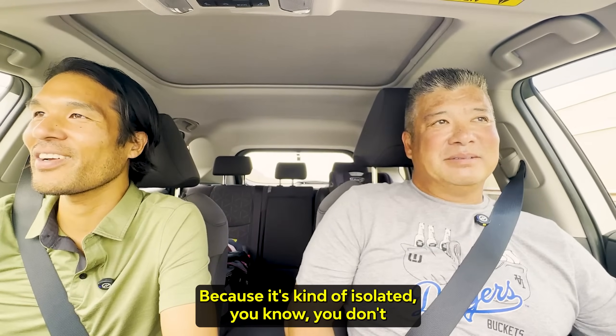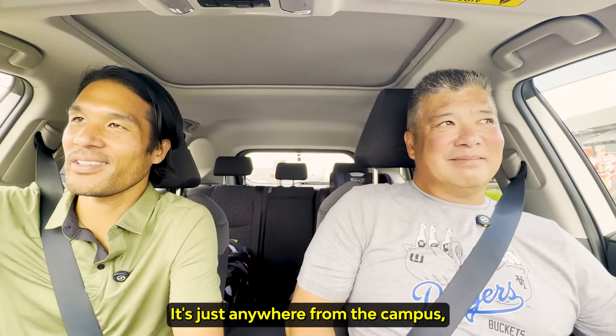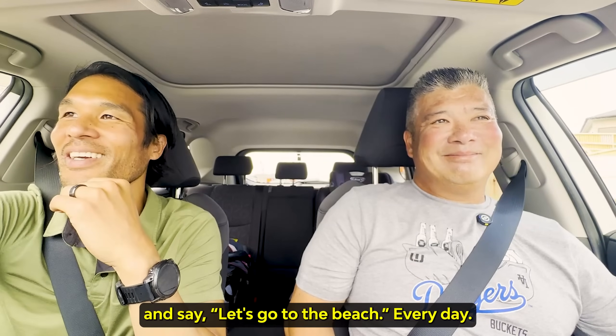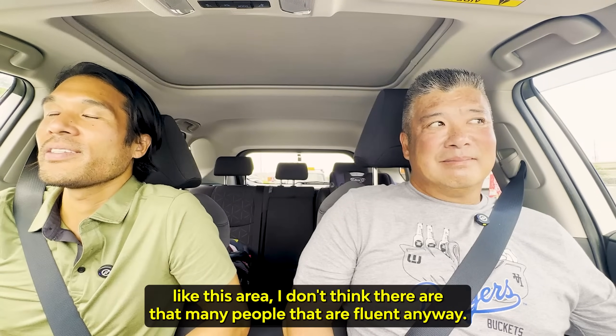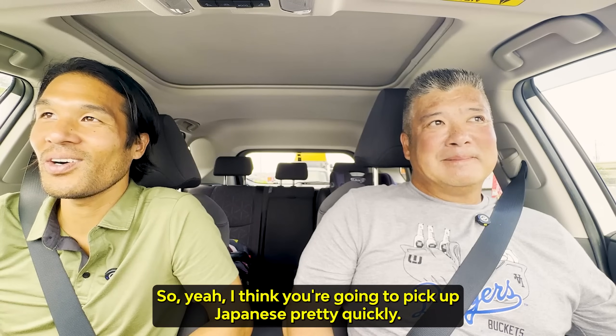You went to Pepperdine? Yeah, I stayed in Southern California. I really enjoyed it. From anywhere on campus you can see the Pacific Ocean, so it was at times hard to focus on studies — like, let's go to the beach every day. It's a beautiful place. My first few years I really picked up English. I think you coming here, especially in Chiba — this area — I don't think there are that many people fluent in English, so I think you're going to pick up Japanese pretty quickly. I hope so.